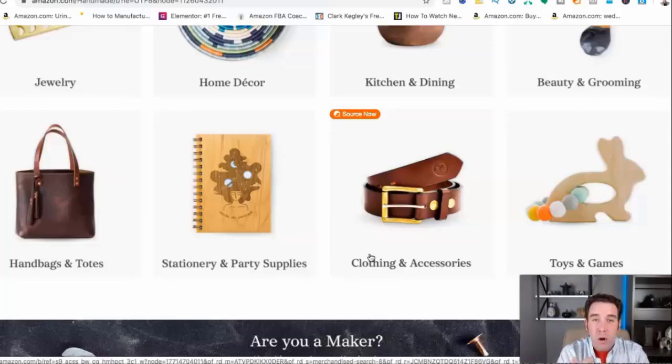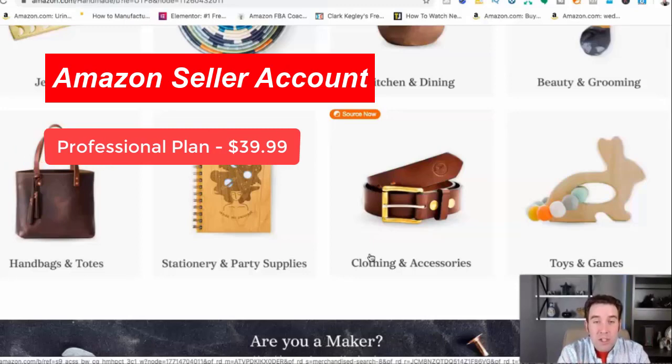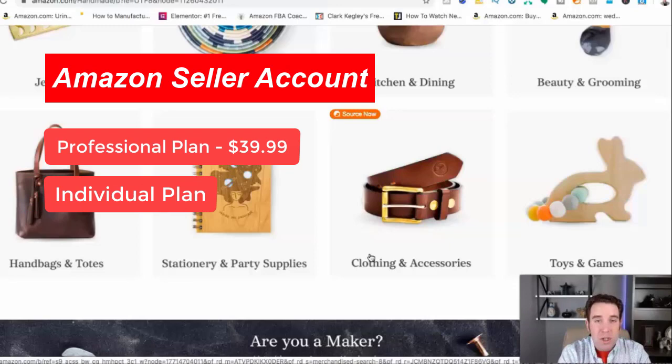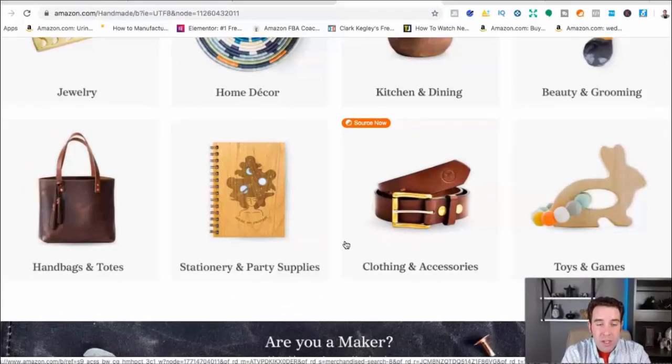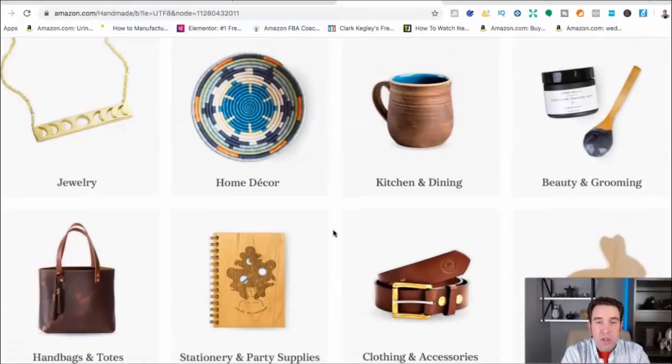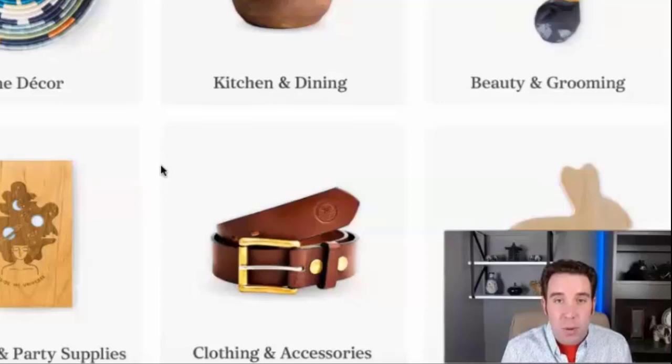There are two different ways you could go about doing this. You will need an Amazon seller account. There's either the professional plan, which is what I recommend — it's $39.99 a month. And then there's the individual plan, which is free, but you're going to pay a dollar every time you sell one unit. So it's really just worth it to pay the $39.99 a month. With your seller account, you can either just sell your products from your house, set it as FBM — fulfillment by merchant.